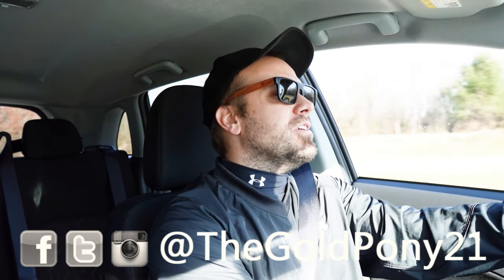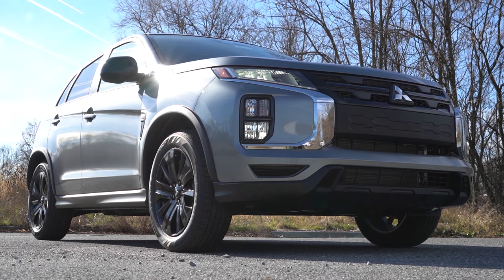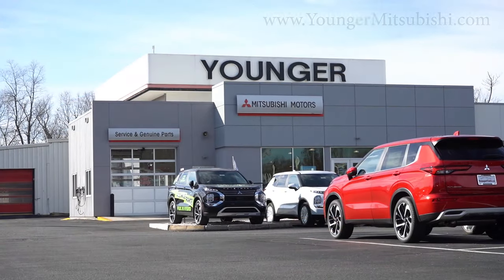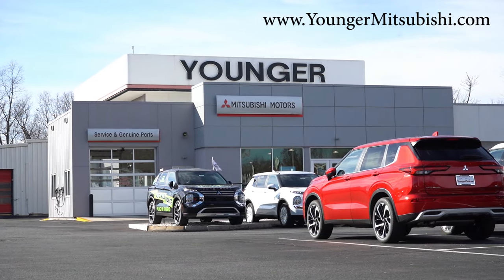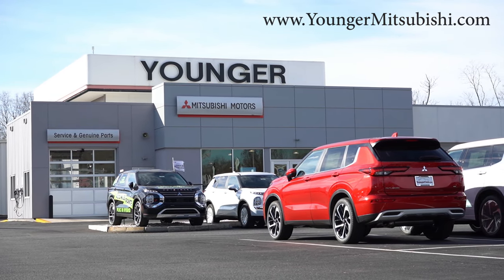What is up, you guys? Welcome back to another one. If you're new to the channel, I am Gold Pony, your new car, truck, and SUV reviews on YouTube. Today we are in the brand new 2024 Mitsubishi Outlander Sport, courtesy of Younger Mitsubishi in Hagerstown, Maryland. For more information on their inventory, please feel free to check out the link in the description box below.